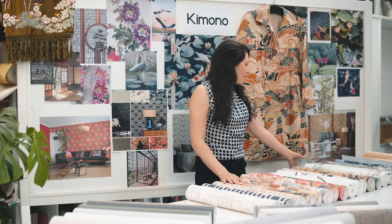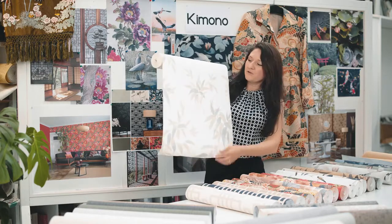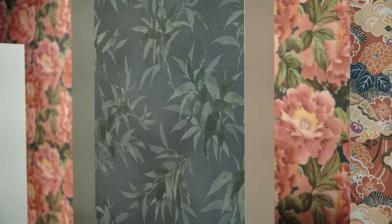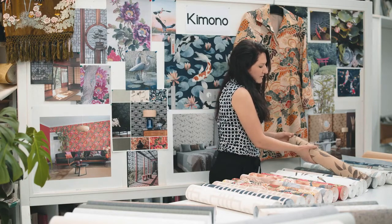In every garden you will find bamboo, like you see in this design. You can imagine how the bamboo leaves move with the wind. We have two other colorways in black and green and one with brown and a golden background.